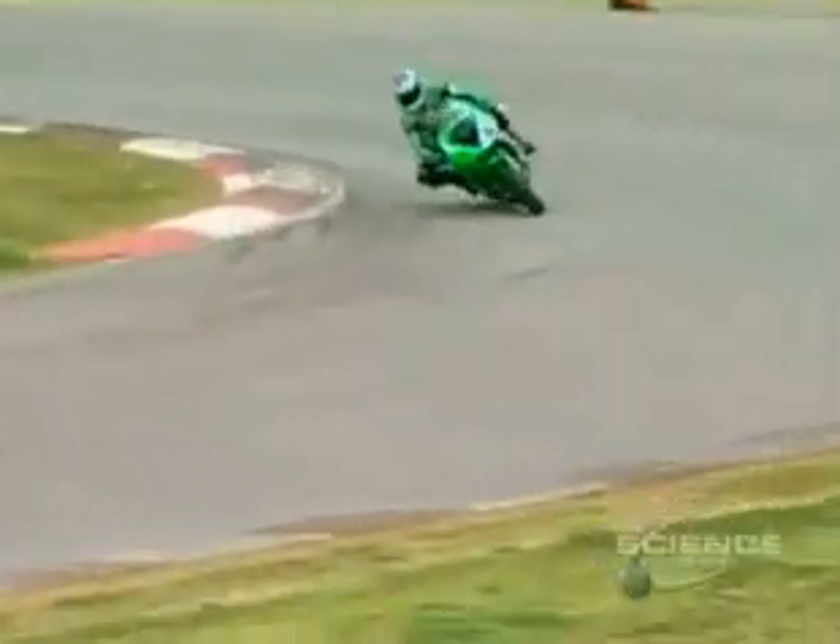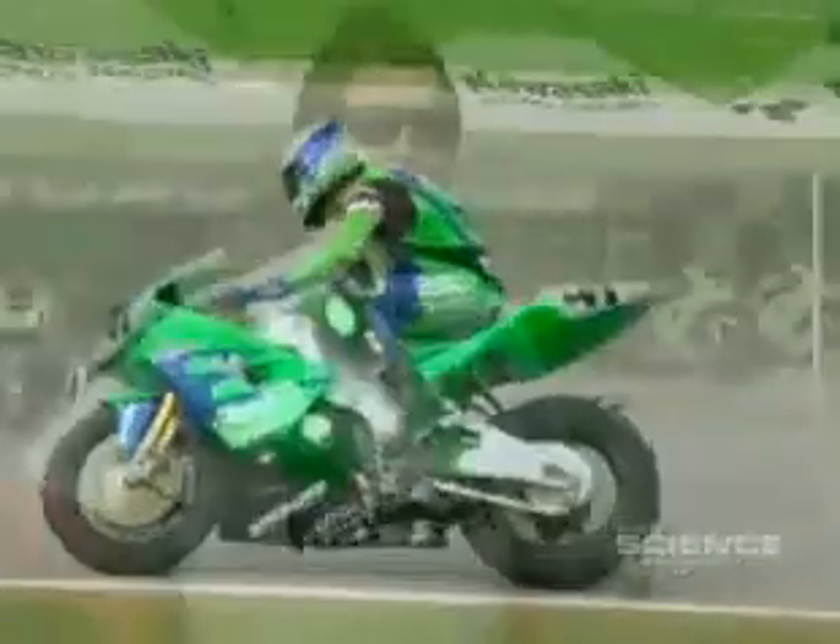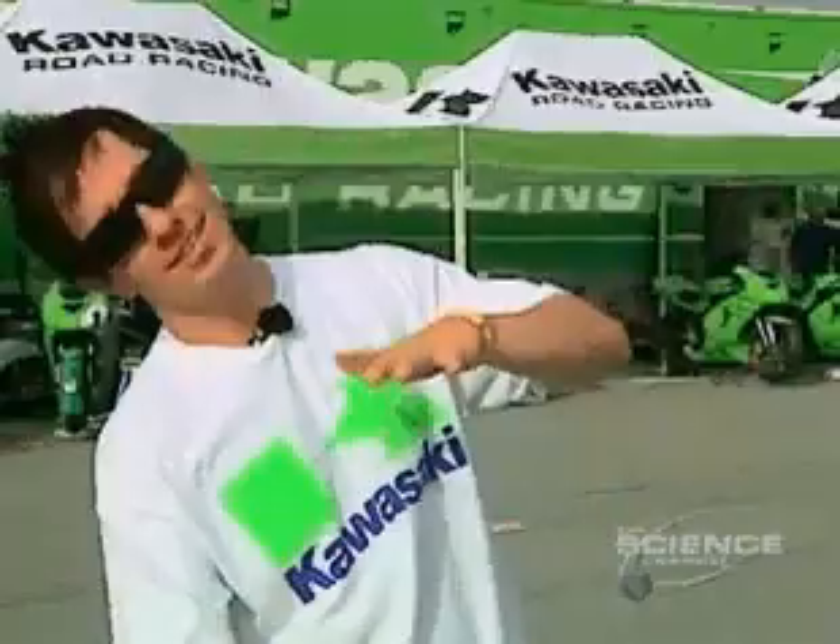Motorcycle surprise is waiting just around the corner. If you're just riding along and you're coming into a right-hand turn, you don't really realize it, but initially you turn the handlebars the other way — the opposite way of the turn — for the bike to lean into the turn.